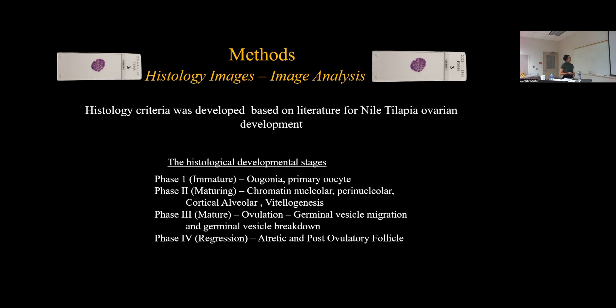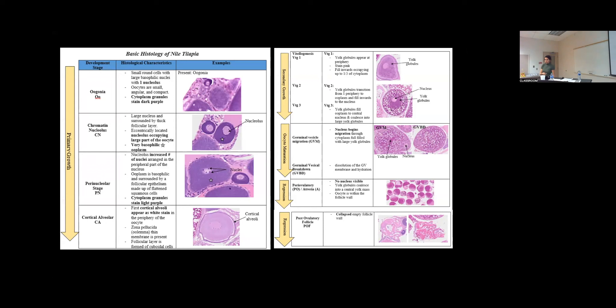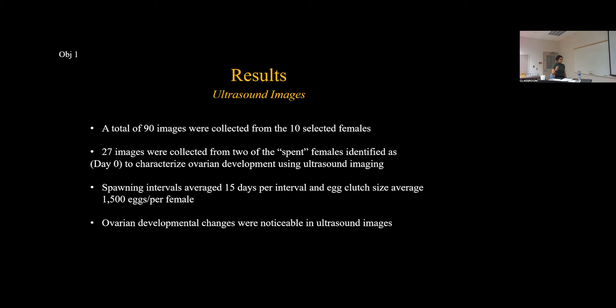This histological criteria was developed with accumulation of histology images to identify specific stages and break down where those fish were in development. The only stage taken from the literature in terms of a photo was oogonia, because none of the females had presence of oogonia. For ultrasound image results, a total of 90 images were collected from the 10 selected females, and 27 images were collected from the spent females. Only two females actually had eggs and were categorized as spent.